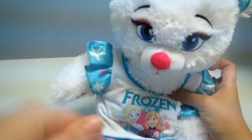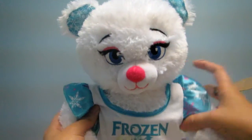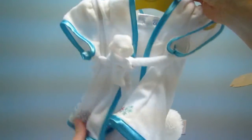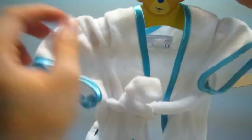Now I decided to buy a robe for after the bath — it's so beautiful, you should see it. Look, it's a Frozen robe and it comes with snow decorations. So beautiful, and it has a hood too. I'm going to put it on for you to see.